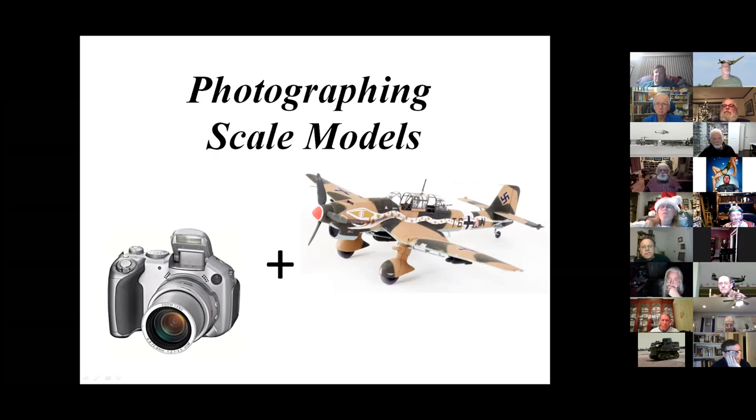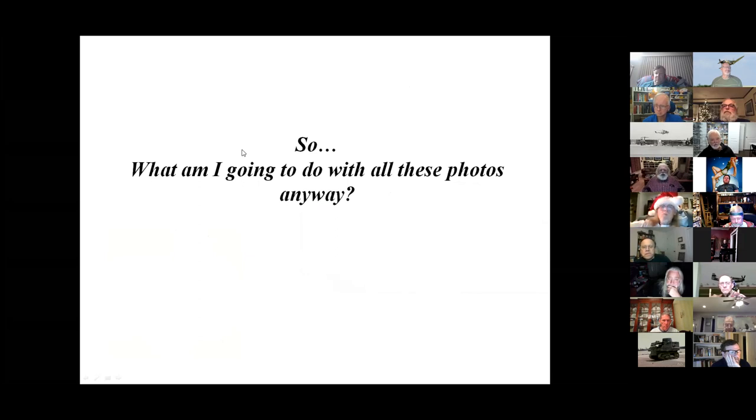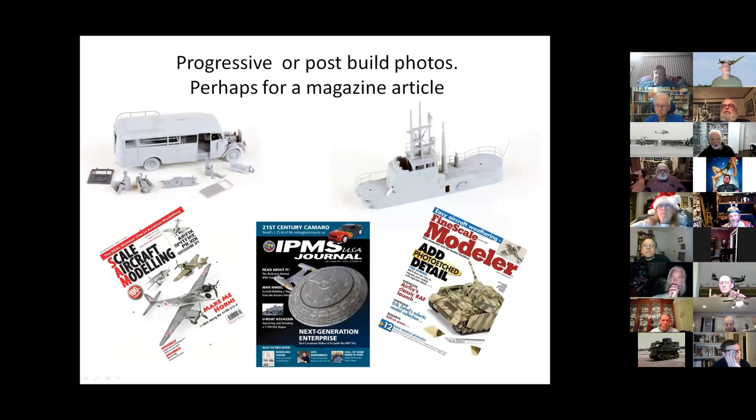The first slide covers what you're going to do with all these photos after you take them. If you like to write articles for magazines, you really need to learn how to do good photos, because they're getting more and more particular. Fine Scale Modeler is the most particular one I've come across. They want in-progress build images along with a caption for each one — not just a bunch of pictures described in text. You send a little background text about the subject, then individual pictures showing where you put parts together, sanded, painted, or added detail.